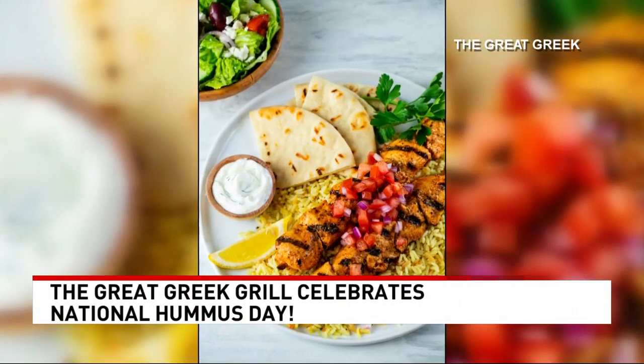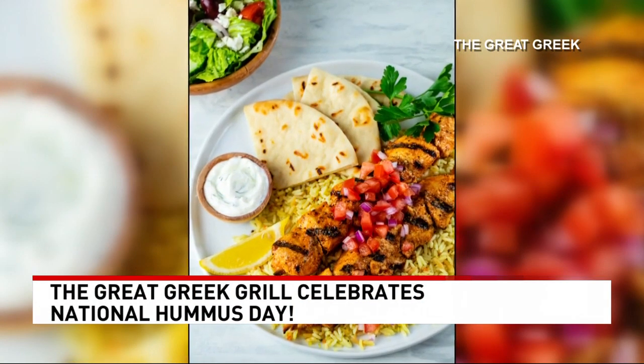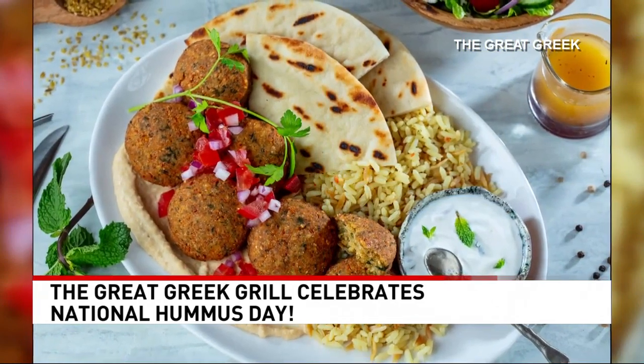Most of it is Eastern Mediterranean. We do a classic Greek hummus, and today we're doing a special roasted red pepper hummus. The basics — hummus is essentially garbanzo beans, lemon juice, and tahini, which is crushed sesame.